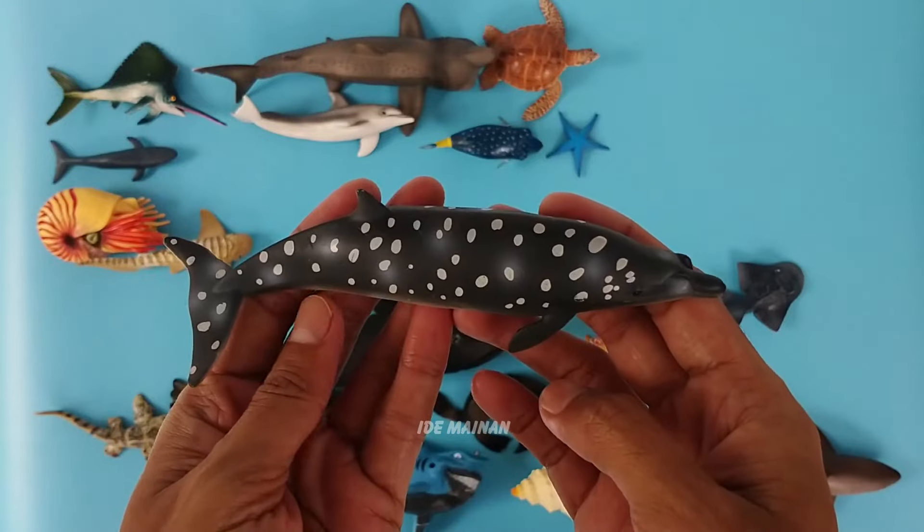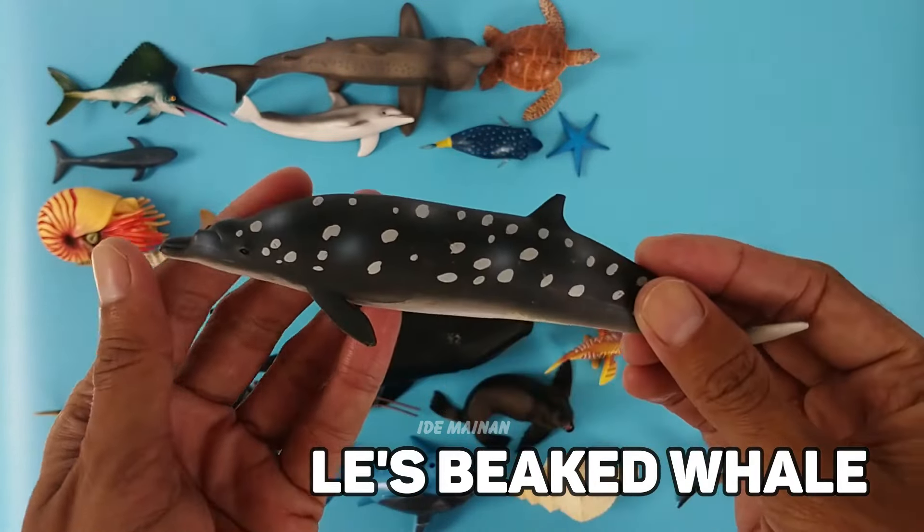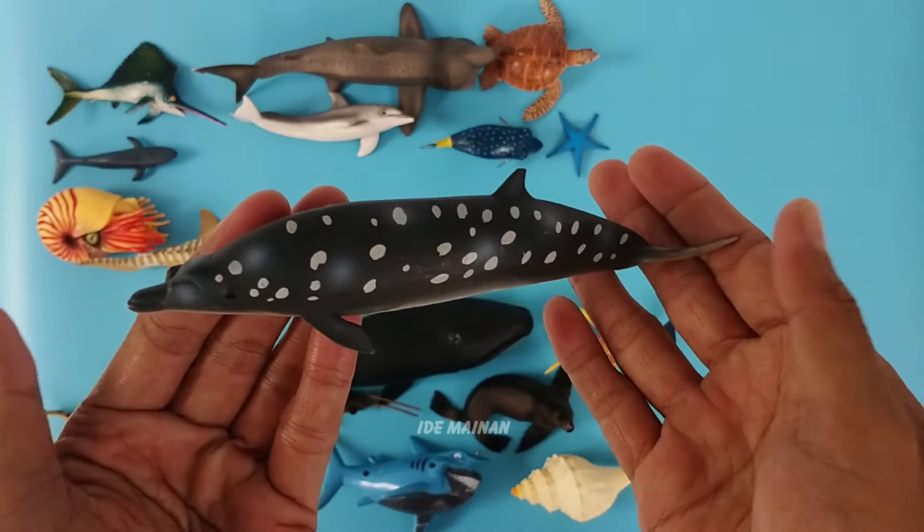This is a Blainville's beaked whale. Blainville's beaked whale, or the dense beaked whale, is believed to be the widest-ranging mesoplodon whale.